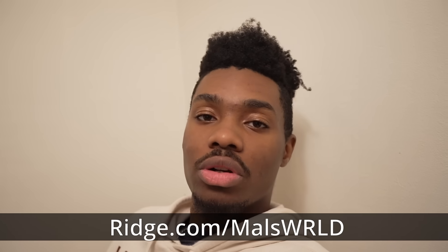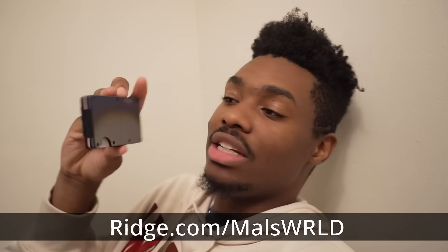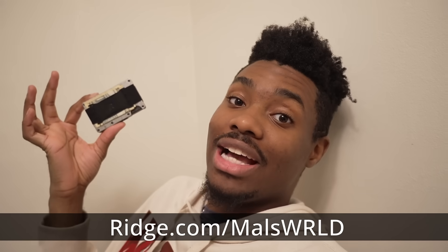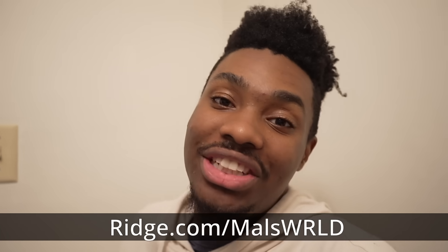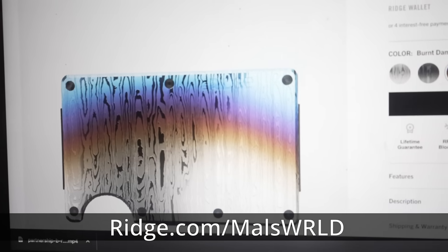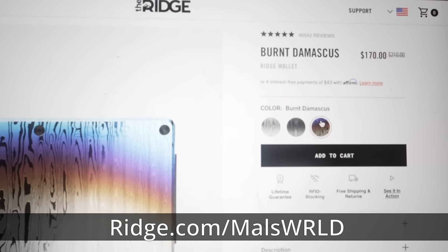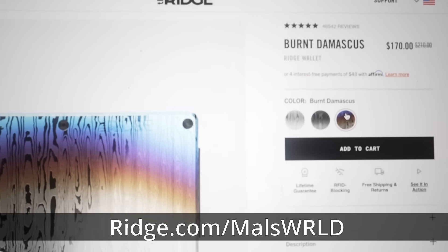Fun fact: if you happen to own more than one wallet, you can actually change the panels like I did. So on this side I have burnt titanium and on this side I have Damascus. I call it burnt Damascus. I'm not saying I deserve the credit, but Ridge, if you happen to make that color, you heard it here — it's already a thing. For weeks I thought I did something, yet here's the color right here. So my bad, Ridge, I was not familiar with your game.